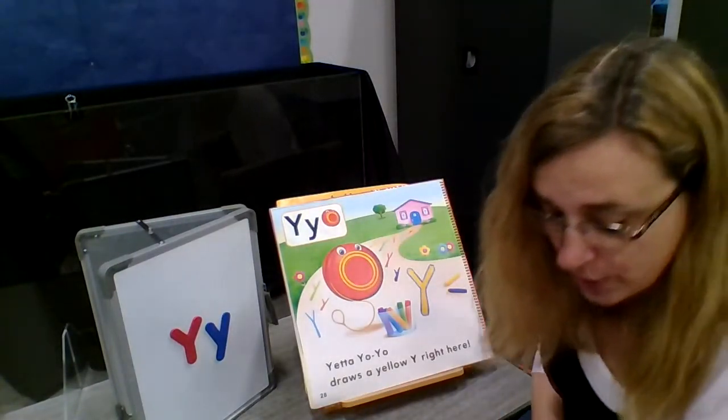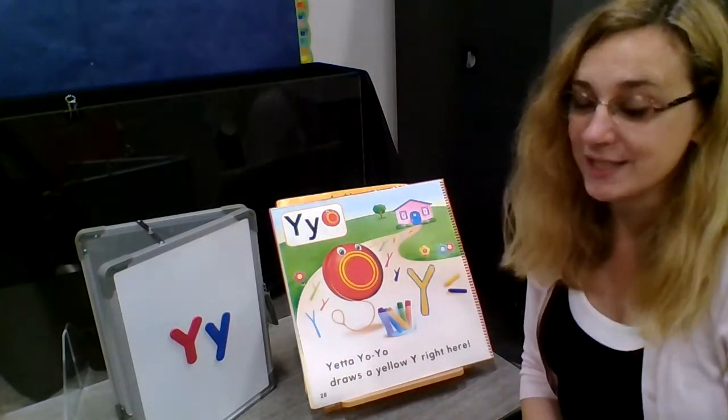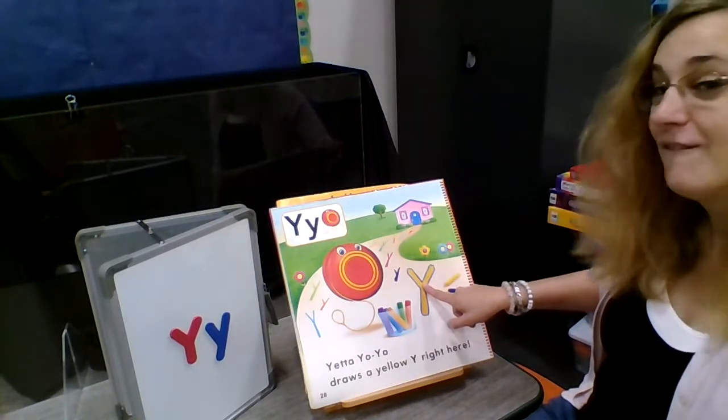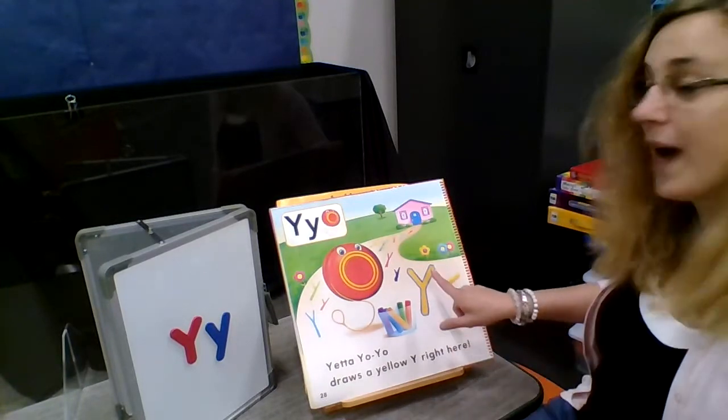Yetta Yo-Yo starts to cheer. Spring's her favorite time of year. Yetta draws Y far and near. Yetta draws a yellow Y right here.